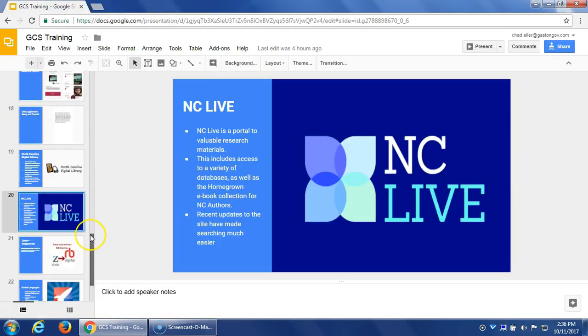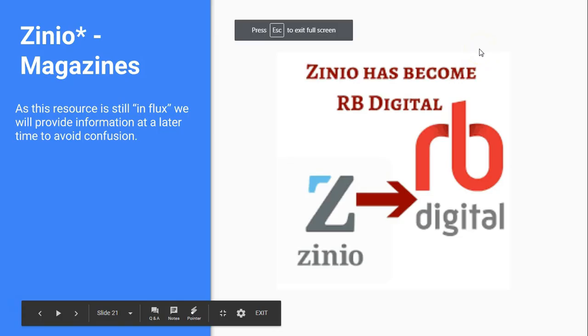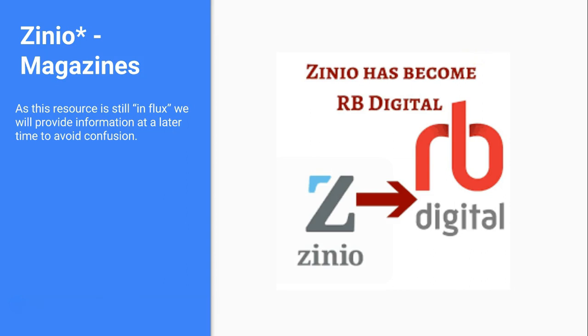The next resource is Zinio, which I mentioned I won't go into deeply today. Zinio is merging with One Click Digital — which provided downloadable e-audiobooks — to become one service called RBDigital. Zinio provides online magazines and this will be free with a WOW Card, but right now they're in the process of becoming one entity. We don't want to show you Zinio now only for it to change in six weeks. Once everything is merged and we get our heads around what RBDigital offers, we'll send out updated information.